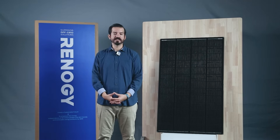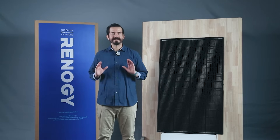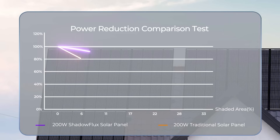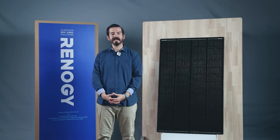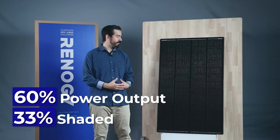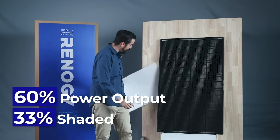What truly sets the Renegy Shadow Flux panel apart is its advanced cell-level shading management technology. This innovation ensures consistent power output even under partial shading. Unlike traditional panels, which can lose one-third to half of their power with just a little shading — or even stop working when a third is covered — the Shadow Flux panel maintains around 60 percent of its rated output even with one-third of the panel covered in shadow.